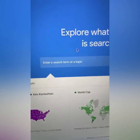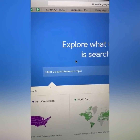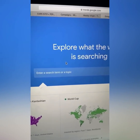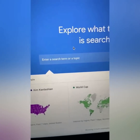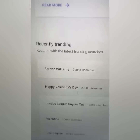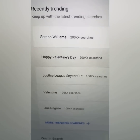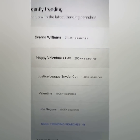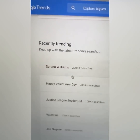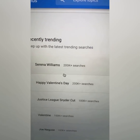Now we're going to go back to Google Trends. So I'm going to scroll down here. You got Serena Williams — today is February 14th while I'm doing this video, Happy Valentine's Day. So what we want to do is we want to use Serena Williams. Why? Because she's getting over 200,000 searches right now on Google. So I'm going to exploit that.